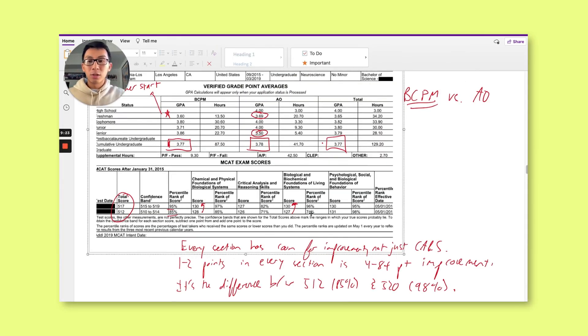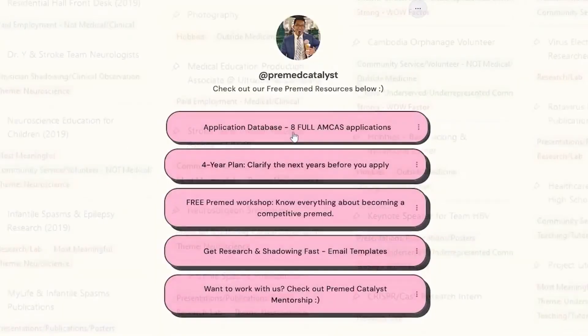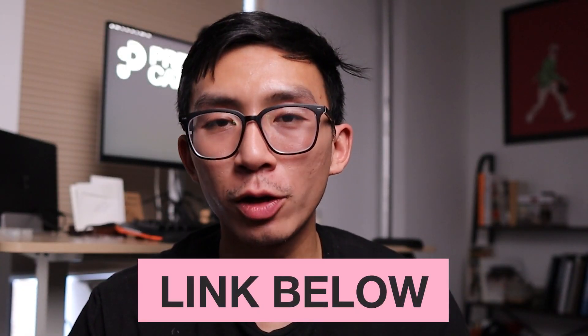It's hard to understand what standing out actually means. The best way is to see real applications that actually stood out and earned real acceptances. We have eight full AMCAS applications that earned acceptances to schools like UCSF, USC, and UC San Diego — including a UCLA application and one from Sam, who got a full ride scholarship to Kaiser. Over 11,400 premeds are part of our community. Click the application database link in the description to join.